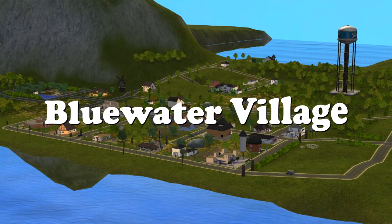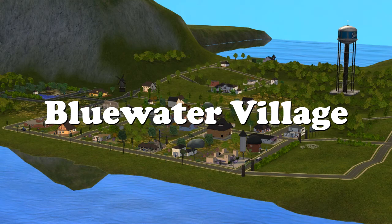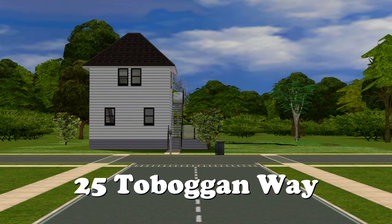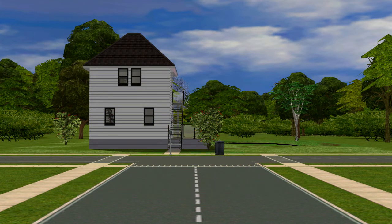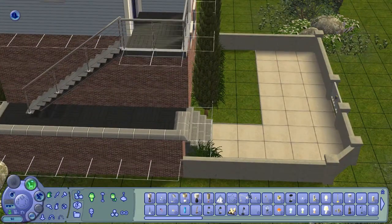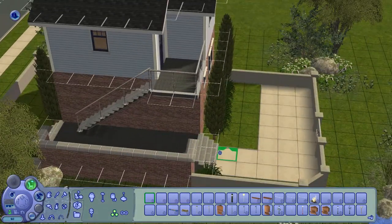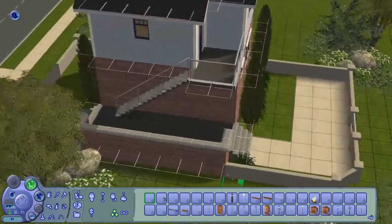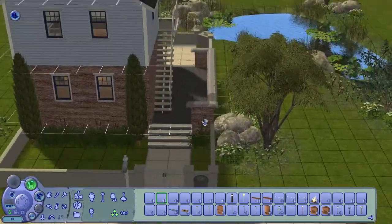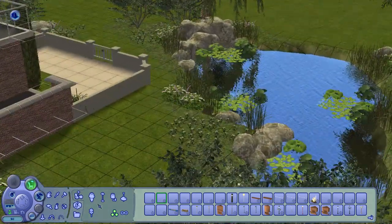Hello everyone and welcome to another part of 25 Toboggan Way. We're gonna decorate the house, which is so much fun. This one has a very colorful palette inside and I'm very proud of it.